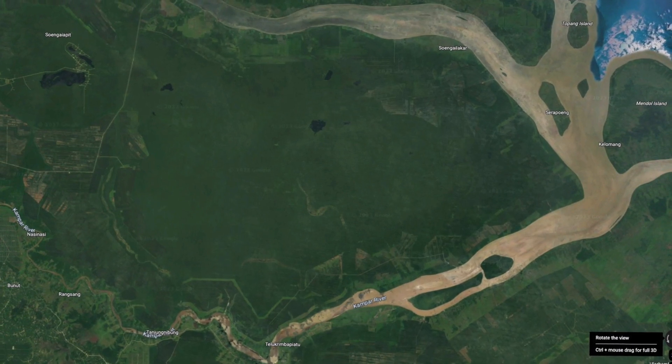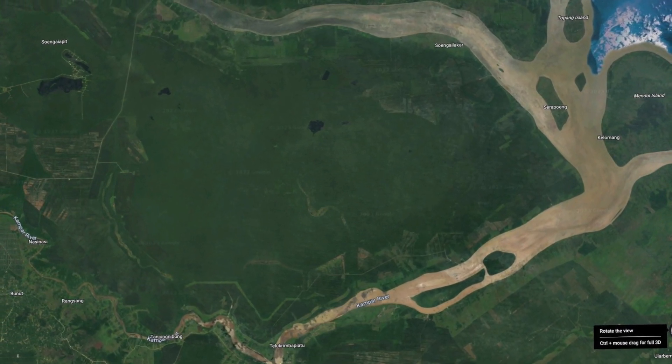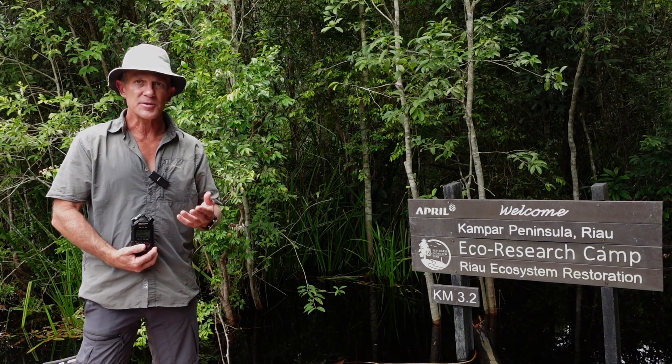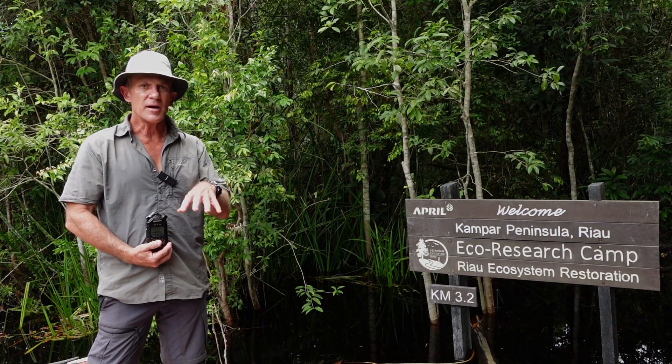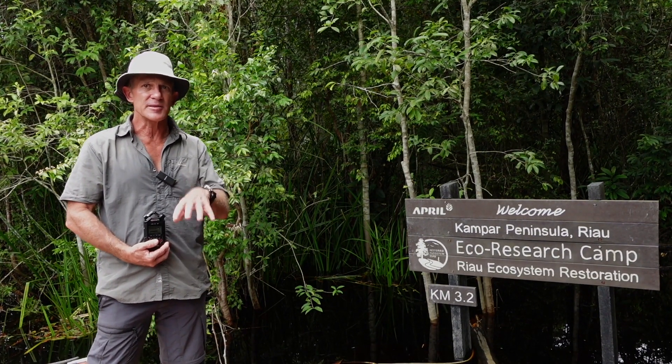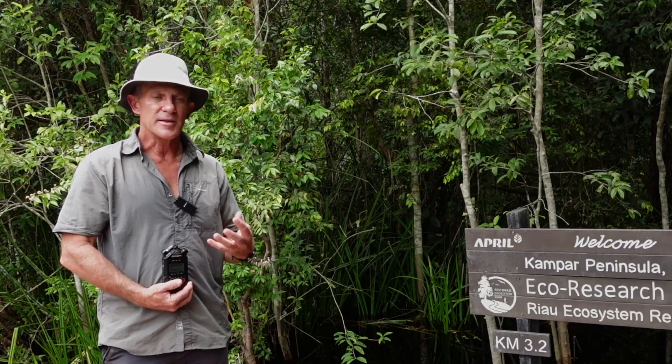The forest needs the plantation to generate income in order to pay for the cost of managing and operating the RER area. On the Kampar Peninsula, there's over 344,000 hectares of natural forest remaining on the 700,000 hectare peninsula. RER, at 130,000 hectares, is at the centre of that core area. It's one ecosystem that we must look at in a holistic way.